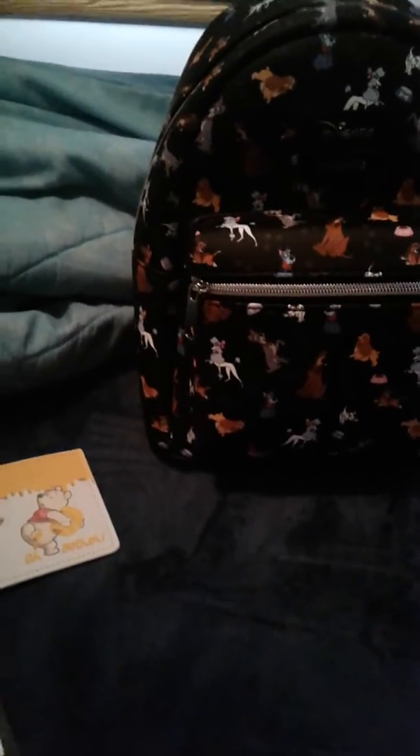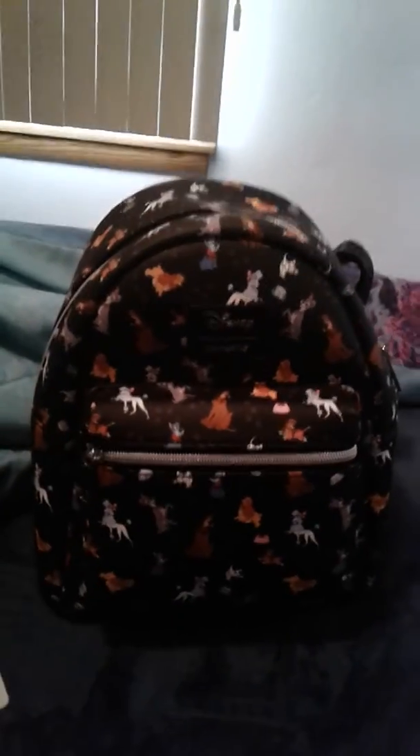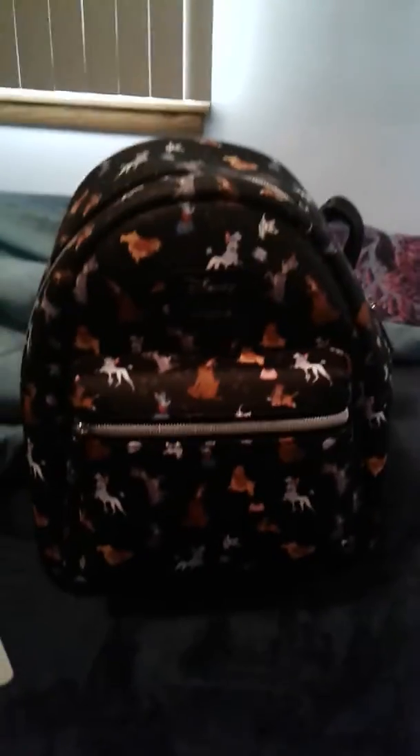Let me know down below what you would do in this situation — you got the wrong bag and they no longer have the bag you wanted. If you have this card holder and backpack to go with it, let me know down below. Also let me know if there's a wallet or card holder that goes with this backpack. If you like videos like this, give it a thumbs up, subscribe, and I'll see you in my next video!